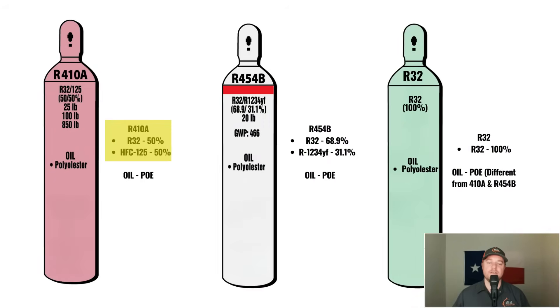Let's look at the makeup of these refrigerants. R410A is made up of 50% R32 and 50% HFC-125, and uses a common PoE oil. The oil in the refrigerant helps keep the compressor lubricated, much like the oil in your car does for the engine. R454B is made up of 68.9% R32 and 31.1% R1234YF — the refrigerant that the automotive industry uses. The oil in R454B is similar to the oil used in R410A. So both R410A and R454B are blended refrigerants, meaning they use more than one refrigerant to make up the compound.